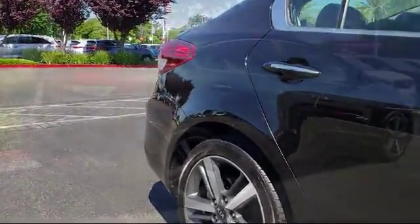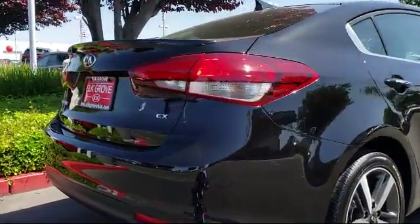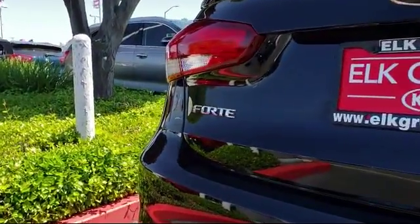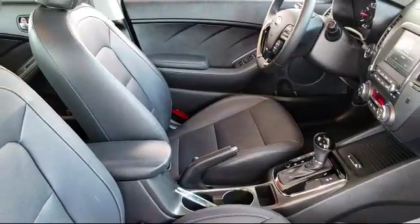Elk Grove Kia is a family-owned and operated dealership dedicated to excellence and customer service, and we focus on treating all of our customers like family. Our friendly and knowledgeable staff is here to help you find the car that's just right for you and priced to fit your budget.